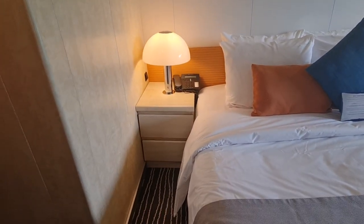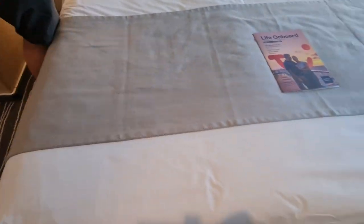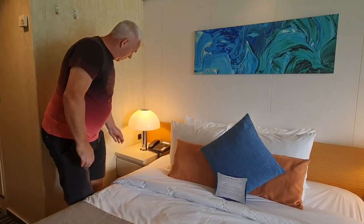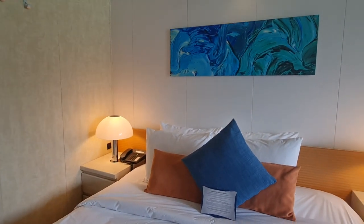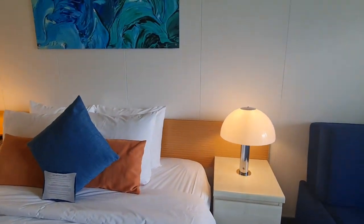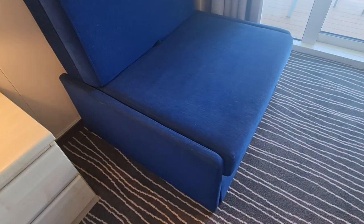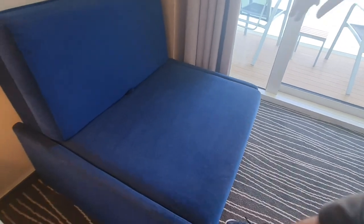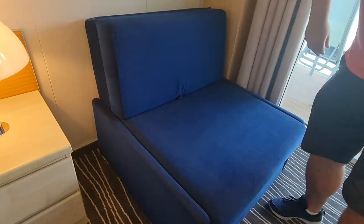Each side of the bed you've got a lamp and a two-drawer bedside table. Nice big bed — the beds have all been nice and big. One thing we've noticed in a lot of the cabins is no USB ports. We thought with the ship being refurbished they would have put USB ports in, but they haven't. And you've got a nice comfy seat there — it looks like it goes into a single sofa bed. So if you're travelling with a child, you can use that.